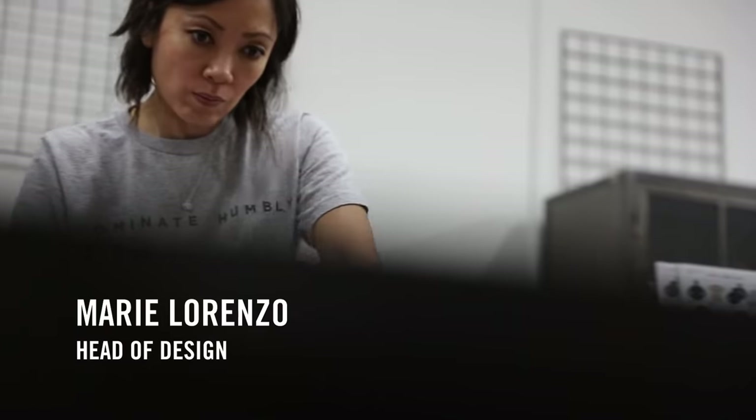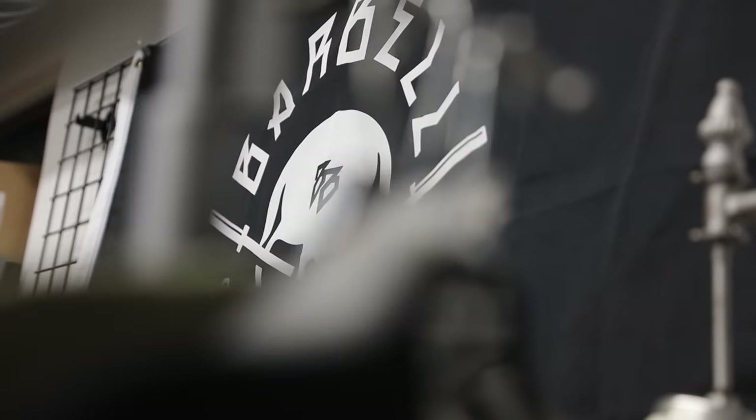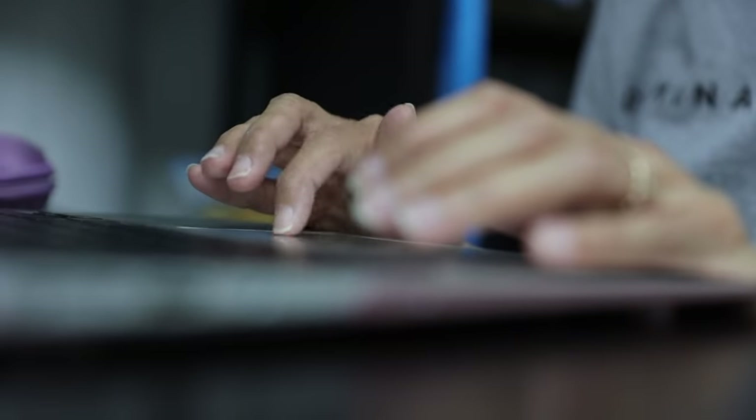Hi guys, I'm Marie. I am head of design here at Barbell Brigade Design Labs. What does that job entail? It entails basically the biggest responsibility that you can have — pushing through all the concepts all the way through completion of every single product. Aside from the meetings that we have, I'm always in communication with all of the vendors, whether domestic or import.